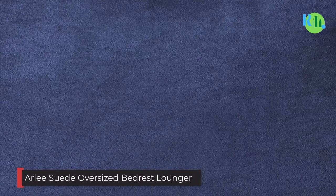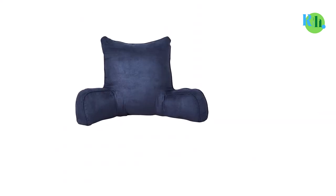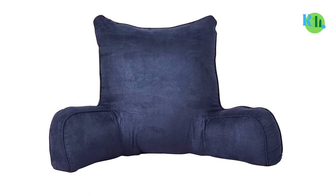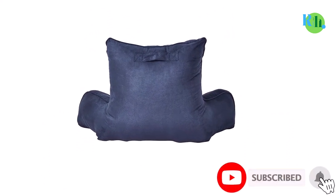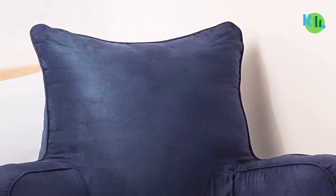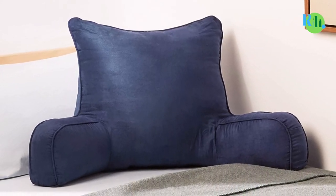Number five: Arlee Oversized Bedrest Lounger. Choosing the best backrest pillow is never easy, but this one from Arlee will make things easier for you. It comes with a durable polyester case and a mix of polyester fibers and reprocessed polyester from bottles for the filling — so apart from enjoying its comfort, you will also play your part in keeping the environment clean. The large size comes from its extra tall back area and wide body and arms, and the suede design and colors give it an appealing appearance. It is also easy to clean.